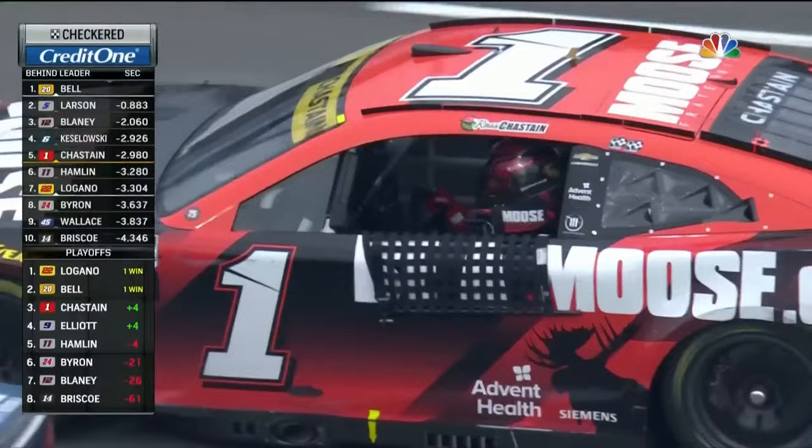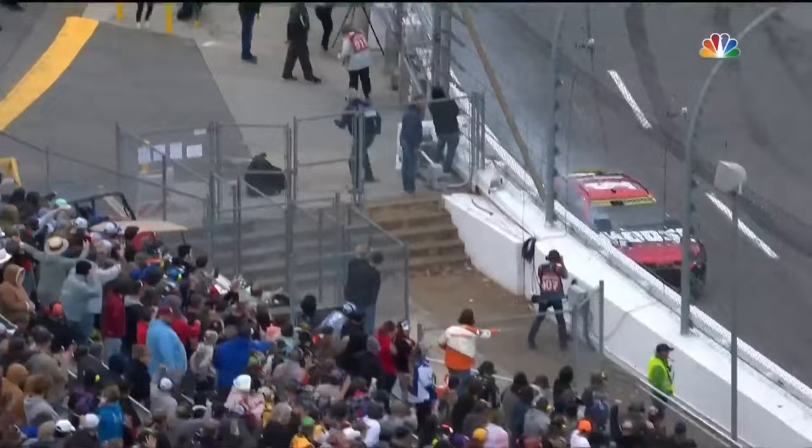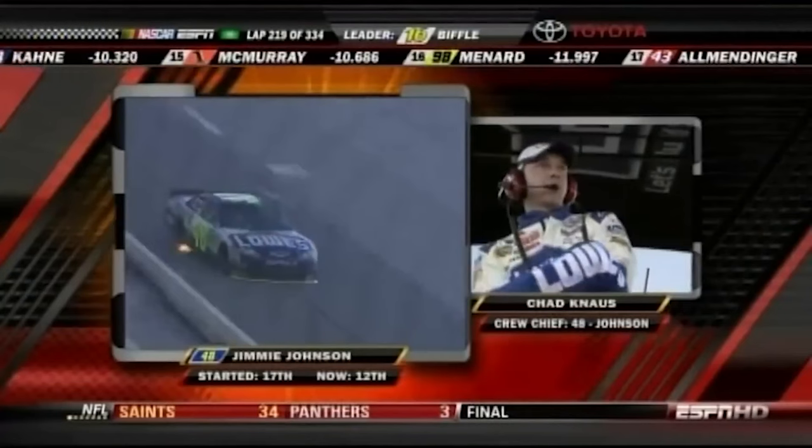You can't have a video without the famous Ross Chastain wall ride — it was the smartest move in NASCAR history to punch himself into the championship four. Ross Chastain wall rides himself to a shot at a championship.